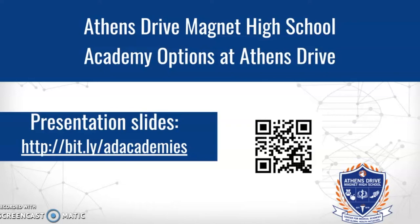At Athens Drive Magnet High School, we have two academy options, and we're going to talk about that. If you want to get these presentation slides, which will have live links to all kinds of good things, you can find it at this bit.ly, and you could also use the QR code — either one will get you to the same place.